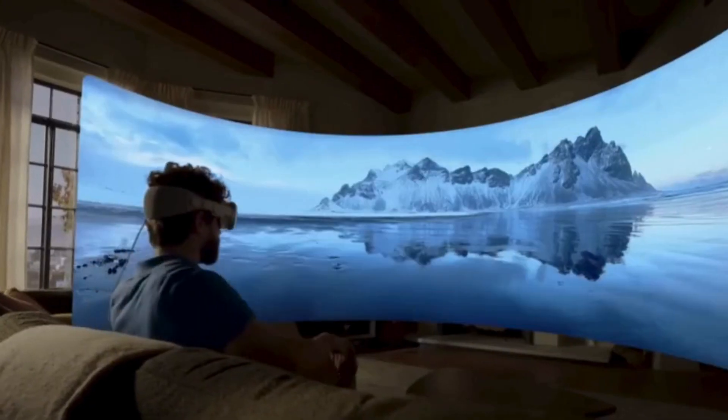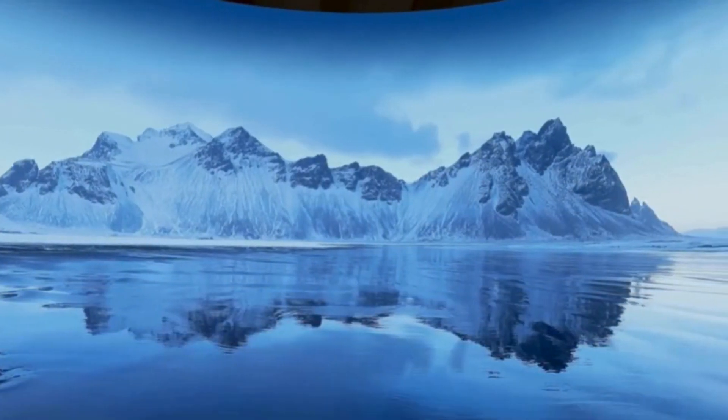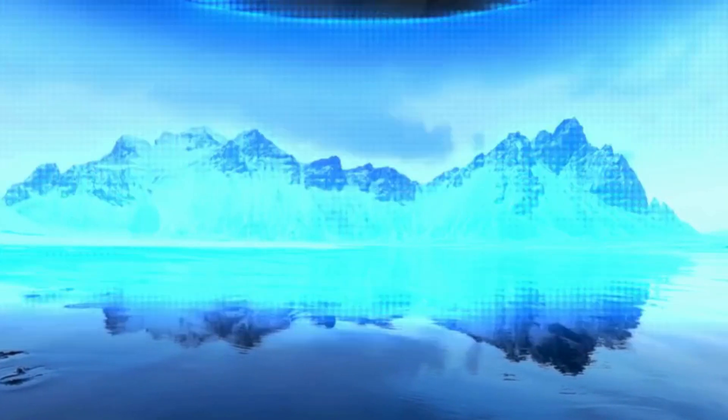You can use the digital crown on your Vision Pro to create a virtual setting that matches up with what's on screen, giving movies and videos more depth and making them feel very immersive.